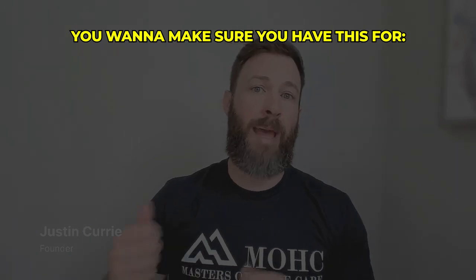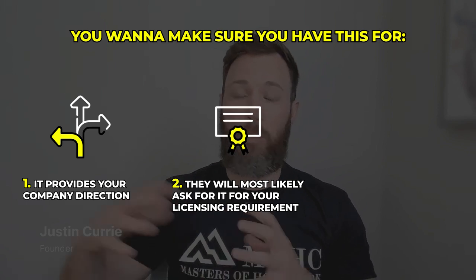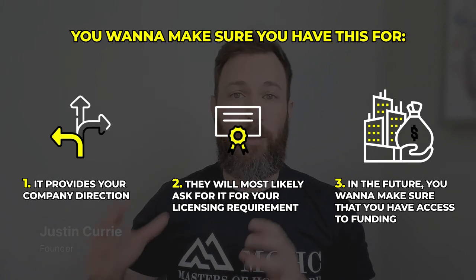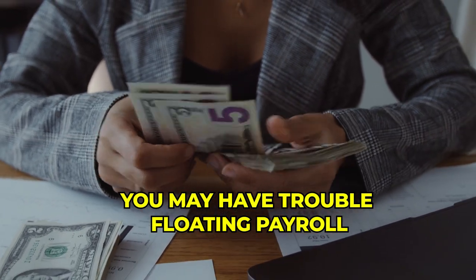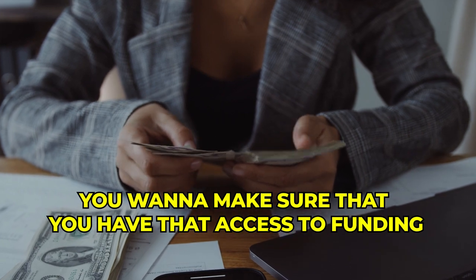Number one is going to be a business plan template. You want to make sure you have this — first, it provides your company direction; second, they will most likely ask for it as a licensing requirement; and third, in the future, when your agency grows to a million-plus dollars, you may have trouble floating payroll until your invoices come due, so you want to make sure you have access to funding.